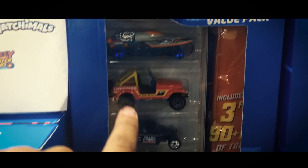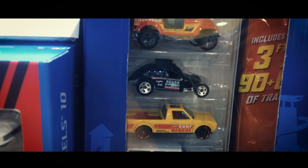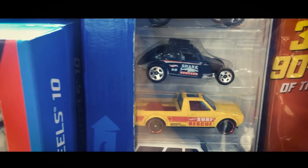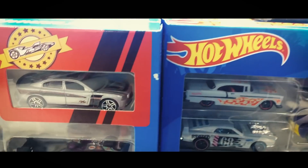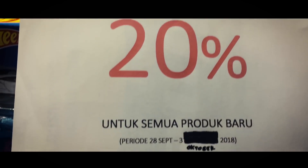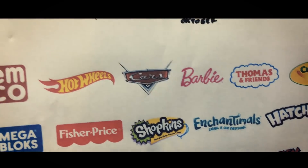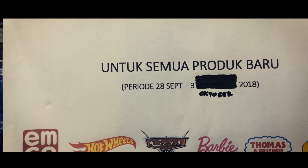This is a Hot Wheels made in Indonesia. The gift pack is 'Surf Up'. Hot Wheels 10, discount 20% for all new products.